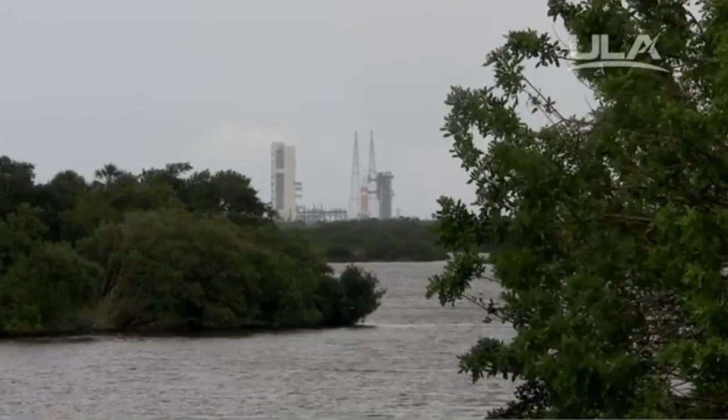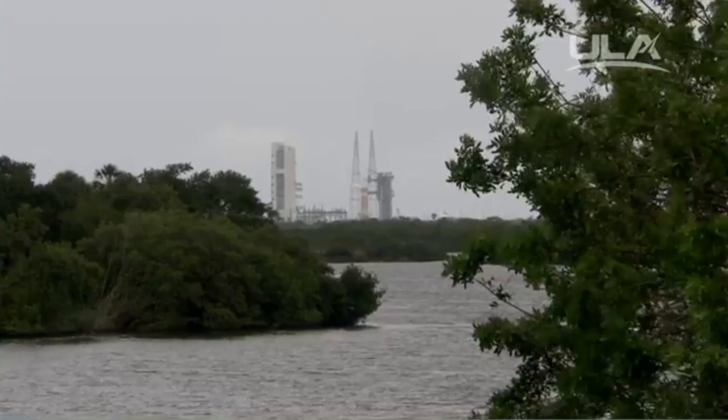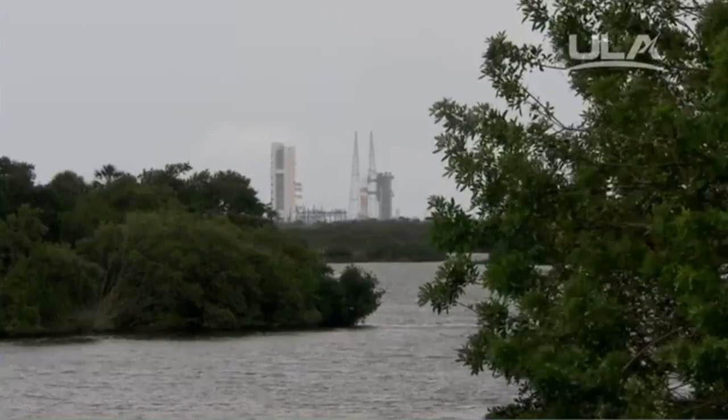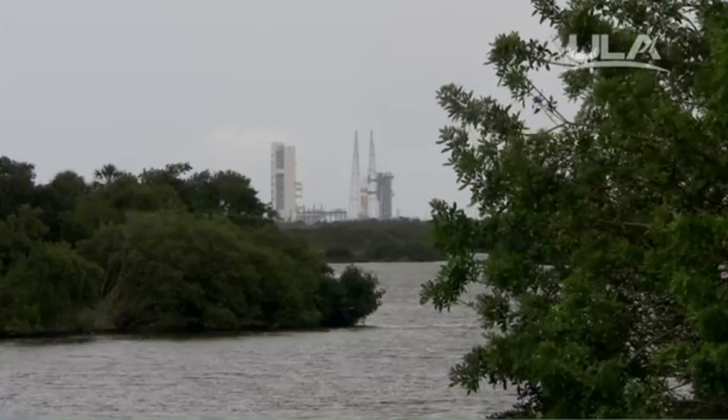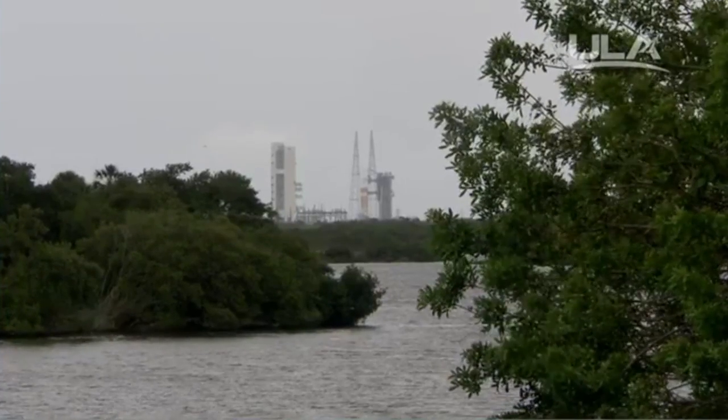T-minus one minute. Hold, hold, hold — this is the MIFCO on Channel 1 with a hold due to weather violations. All personnel proceed to Operation 90, ALC, hold fire on. Hold fire on. Establish T-4, script aborted. Script aborted. Sequencer has stopped.